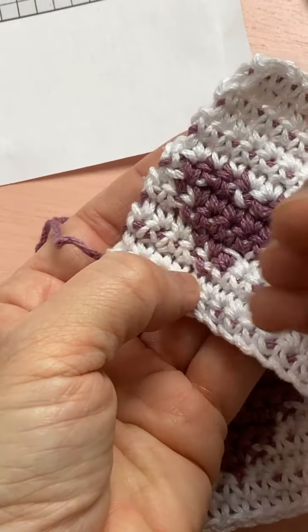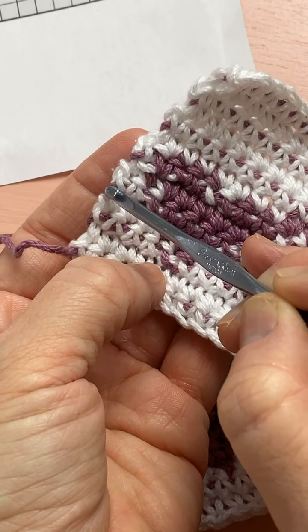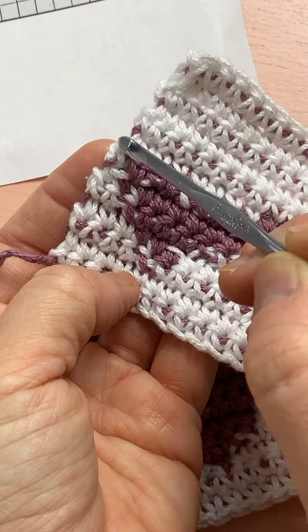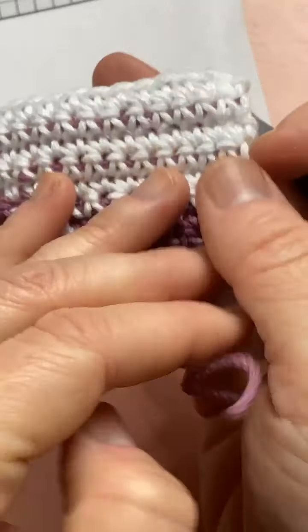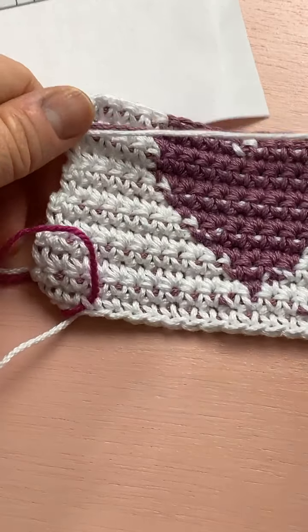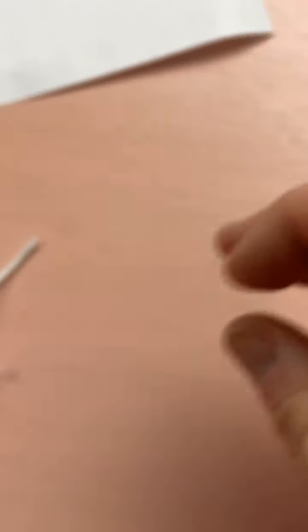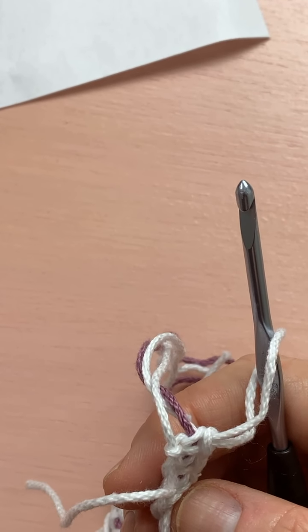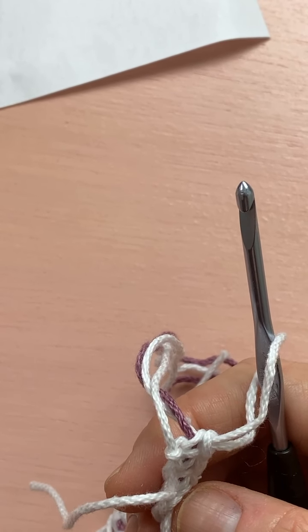On my sample you can see all these little pieces — I had to sort of turn them over onto the other side. This is the back side, so I tried to keep them all on the back side. That way on the front side you don't really see those little strands. The yarn does get twisted so just try to keep your yarn from twisting together.